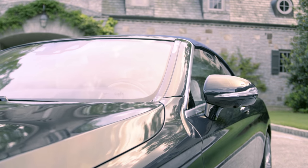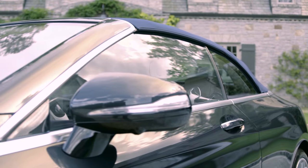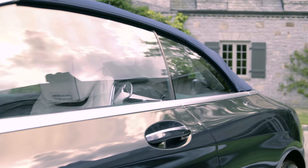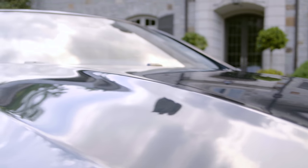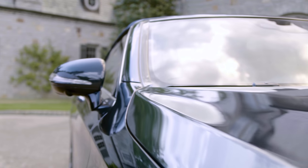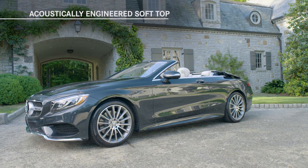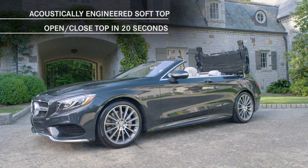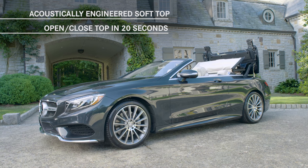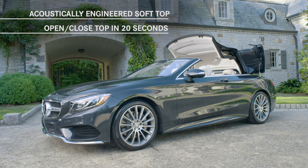All of these model-specific elements are dressings on the contemporary yet timeless cabriolet design, with yacht-inspired lines that draw your eye over the long and graceful hood back to the steeply raked windshield and a triple-layer acoustically engineered soft top. Available in four different colors, the convertible top can be folded in less than 20 seconds, even at speeds up to 28 miles per hour, with the operation monitored by 12 proximity limit switches.